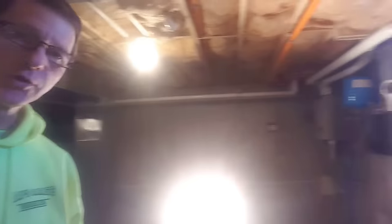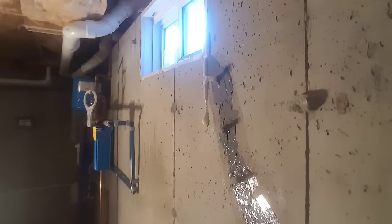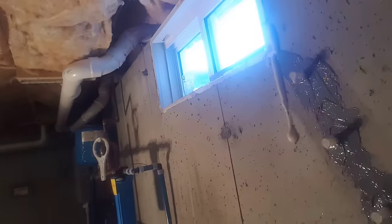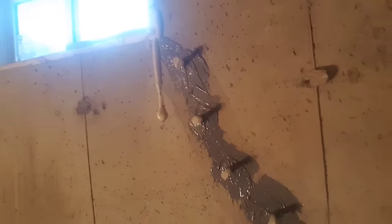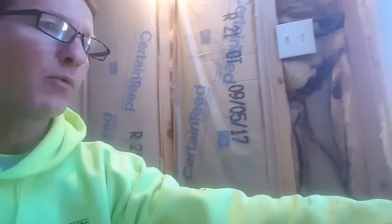Hey everybody, Mike here with Everything About Concrete. This is what the foundation crack looks like after it's all set up and done. As you can see, you can see the foam — see how it's expanded. It's filled the crack and permanently sealed it. That's pretty cool. Let's go outside and check out right around that window.